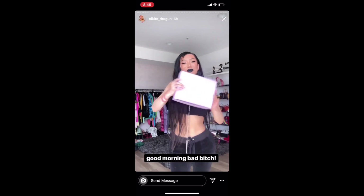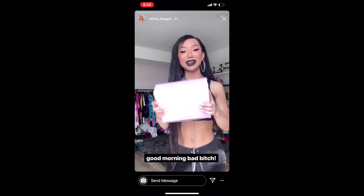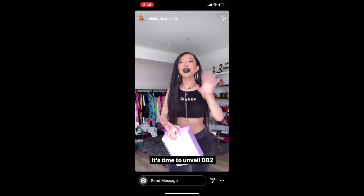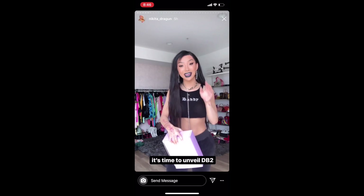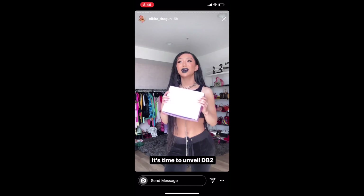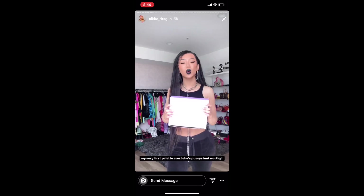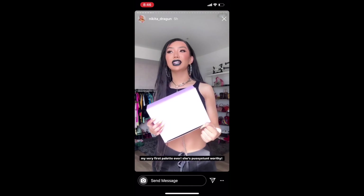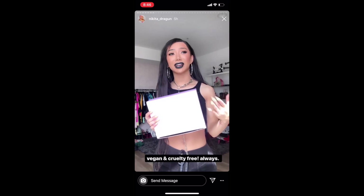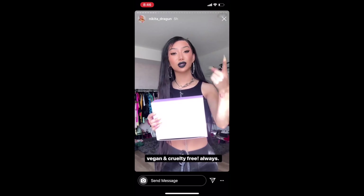Good morning dragons, wake up some bad bitches — it's time to rise and stunt. I am so excited today because I'm unveiling my brand new product from Dragon Beauty. This is the PR package. I started off with my Dragon Transformation Kit inside of my egg, and now it's time to unveil my very first palette that I've ever created. I can't even believe it's finally time. It takes so long to create these things.